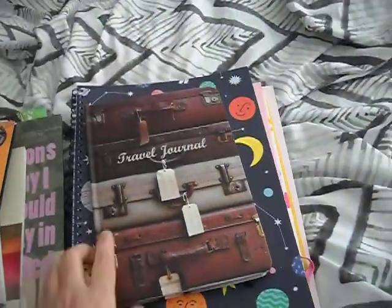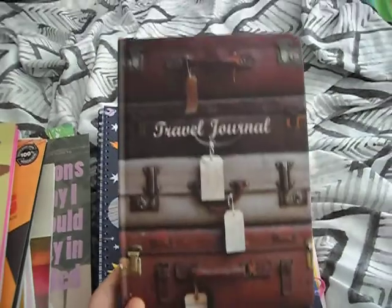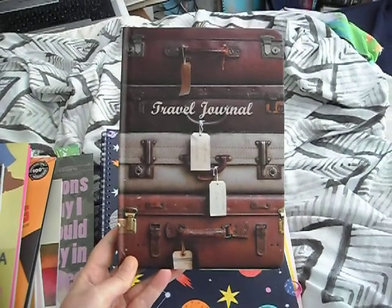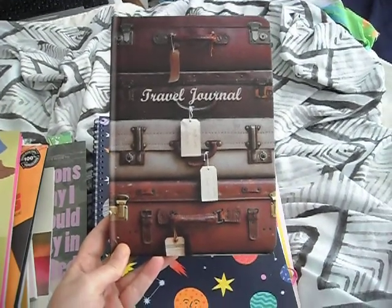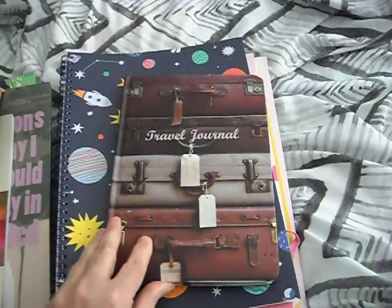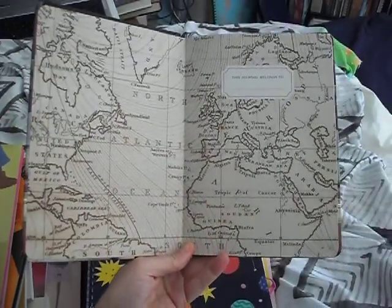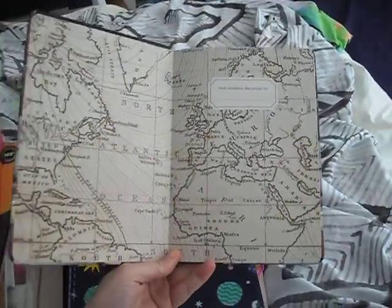I got this from an op shop. It's usually about $25 and I think I got it for $1 — it's brand new. Love the design on the front cover and the back cover is the same. It's just got plain pages, an elastic, and no bookmark.